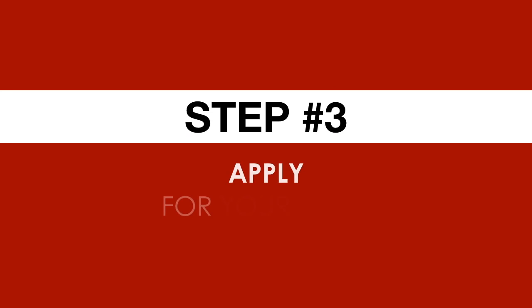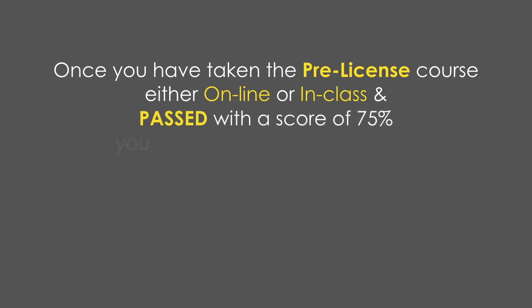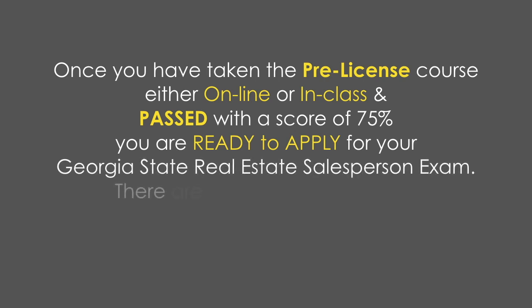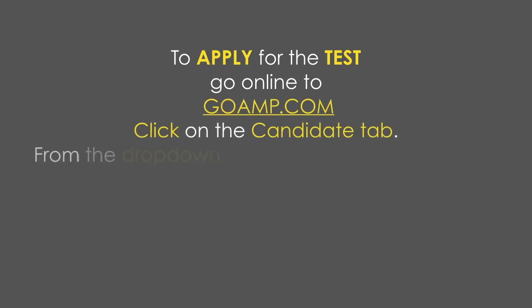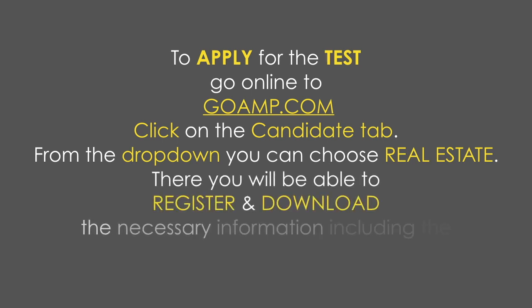Step three — we're halfway there — apply for your exam. Once you have taken the pre-licensed course, either online or in class, and passed with a score of 75%, you are ready to apply for your Georgia State real estate salesperson's exam. There are special testing centers throughout the state of Georgia. To apply for the test, go online to GoAmp.com, click on the Candidate tab, choose real estate from the dropdown, and you'll be able to register and download the necessary information, including the Candidate Handbook, practice tests, and more.